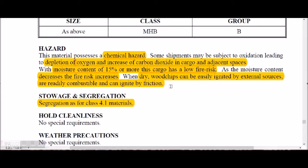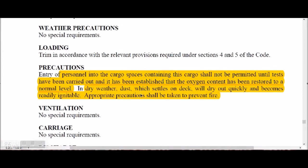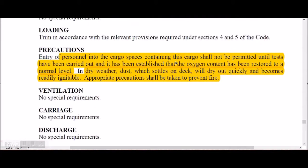When dry, wood chips can be easily ignited by external sources, are readily combustible, and can ignite by friction. Segregation is as for Class 4.1 material. Before entering cargo spaces, oxygen concentration shall be checked and entry permitted only after it is established that oxygen content has been restored to a normal level. Spaces close to the cargo hold shall also always be checked before entry.